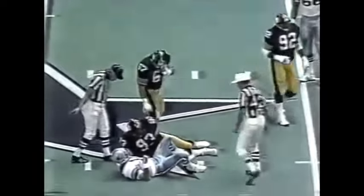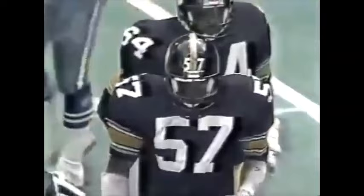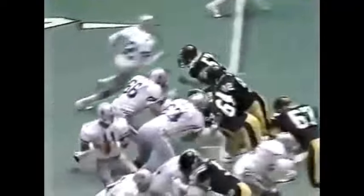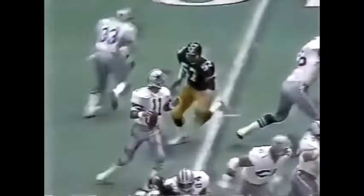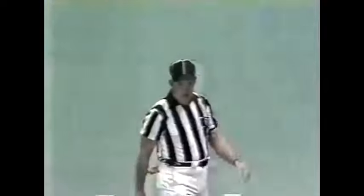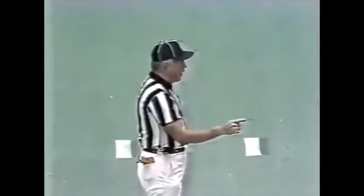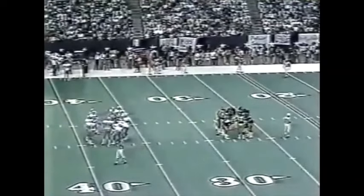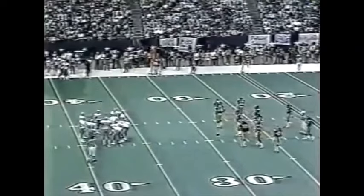Third and five — here is Mike Merriweather with the sack! In addition to everything else, he plays on special teams. He can run a 4.5 forty. Watch him coming from the right side — he just blows by Chris Schultz and is on top of Danny White before White can even move, strips him to the ground. But we've got a flag down, dropping at the 16-yard line. That's a big break for the Pittsburgh Steelers — it will give the Cowboys a first down at the 29-yard line of Pittsburgh.